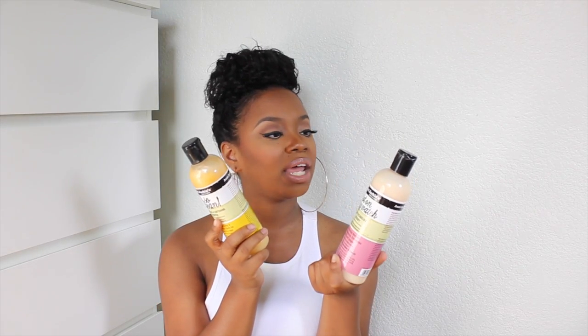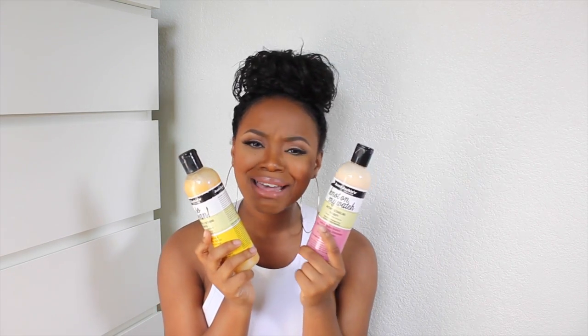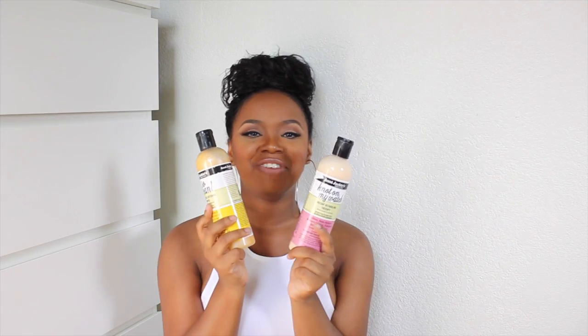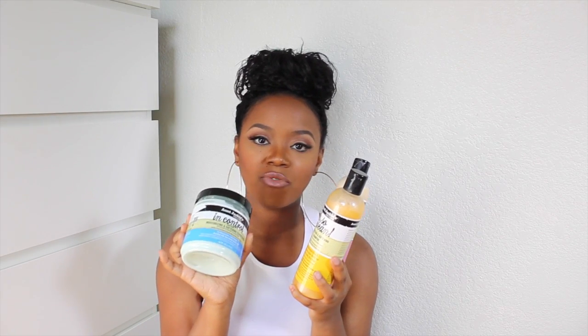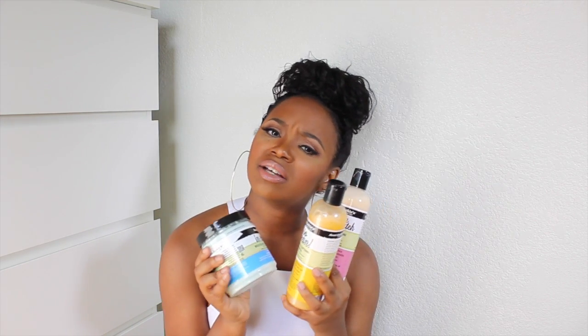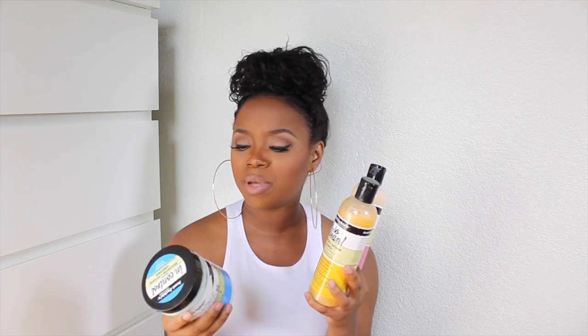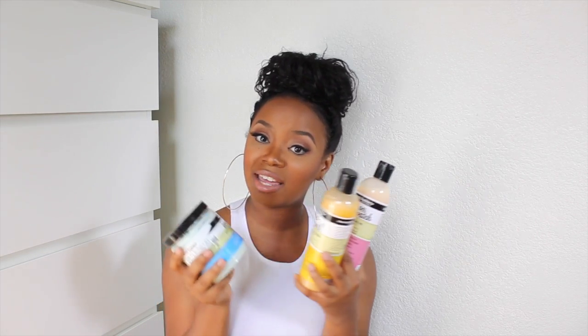These products are definitely going to be incorporated into my weekly routine. My hair feels really good, really soft, very moisturized — a very juicy feel. I give these products a thumbs up because they work really well for incorporating moisture back into my hair. My hair was thirsty and these gave it what it needed. I would recommend them if you have dry or damaged hair. And just because a product is geared towards naturals doesn't mean relaxed ladies can't use it too. Thanks for watching!